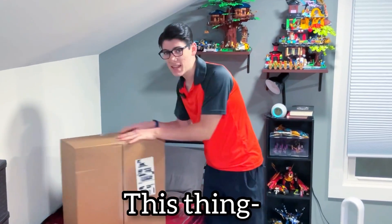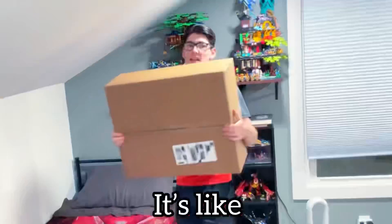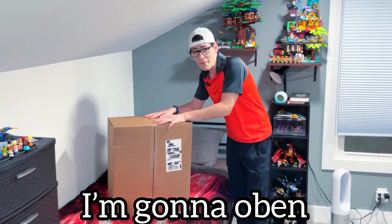It's here. This thing is massive — it's like 10, 15 pounds. I'm gonna open this bad boy up.